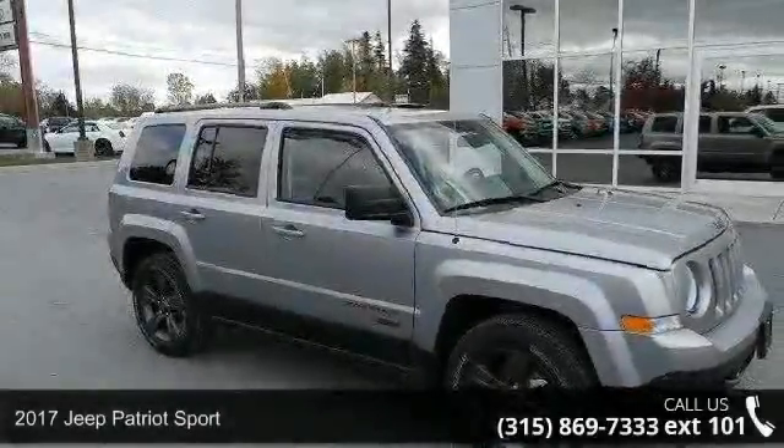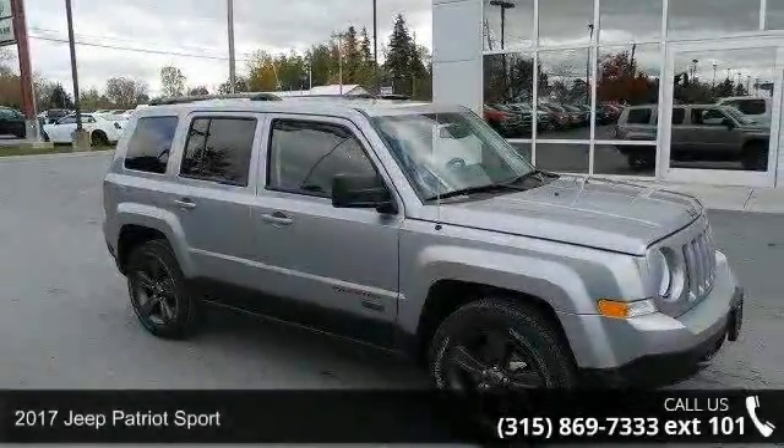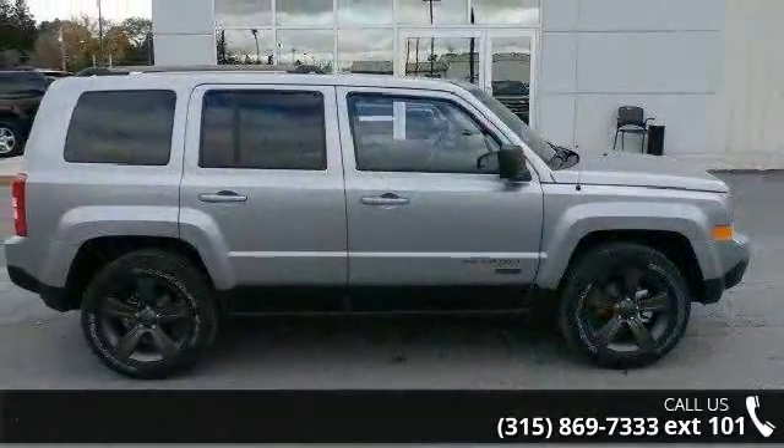Step into the 2017 Jeep Patriot Sport. If you are looking for an automobile with great features, look no further.